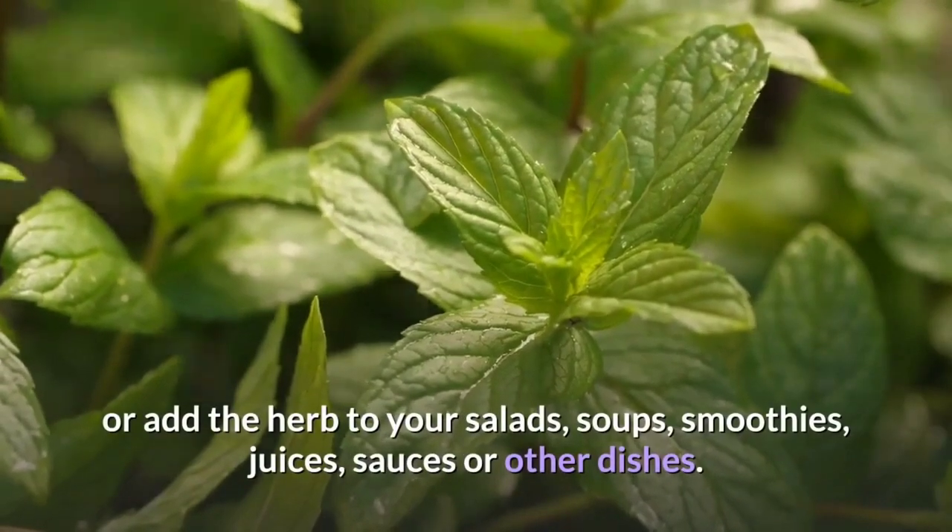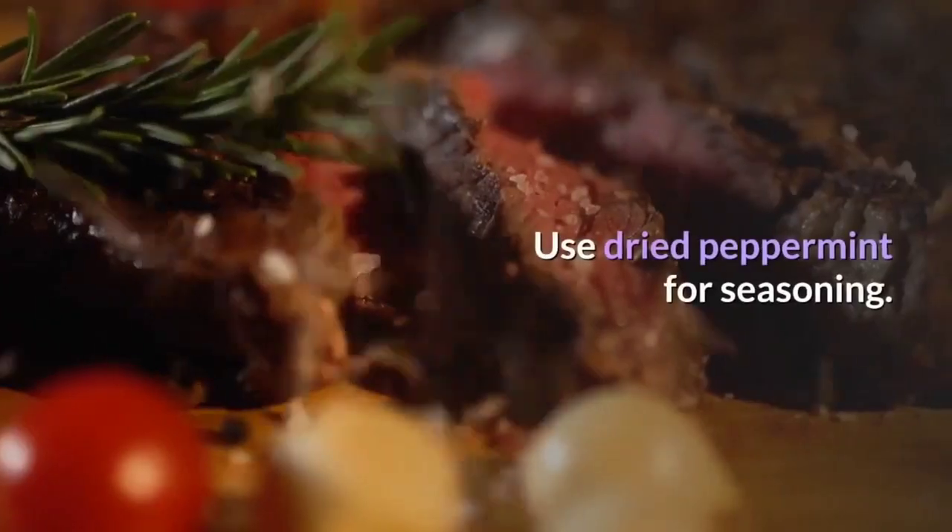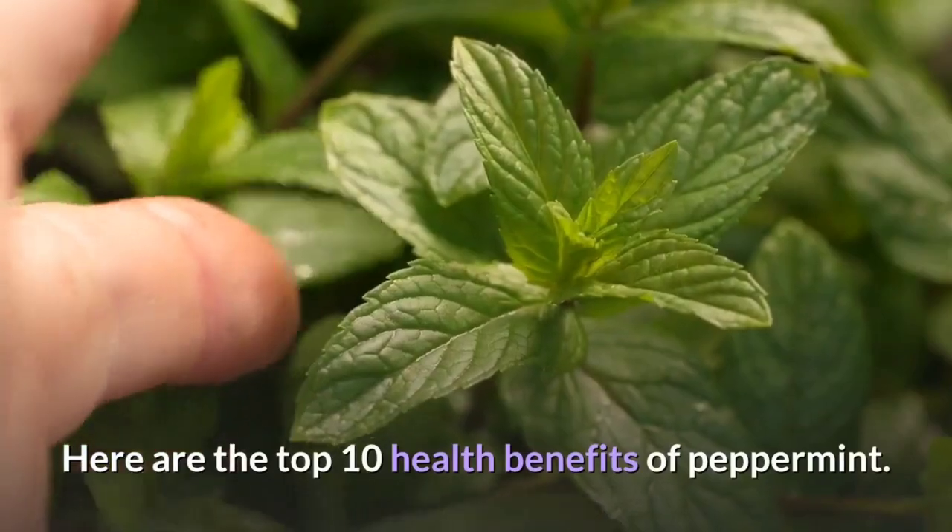You can enjoy peppermint tea, or add the herb to your salads, soups, smoothies, juices, sauces or other dishes. Use dried peppermint for seasoning. Here are the top 10 health benefits of peppermint.